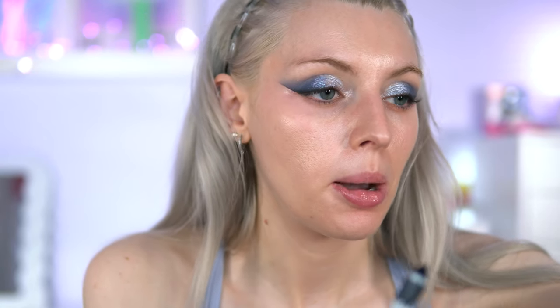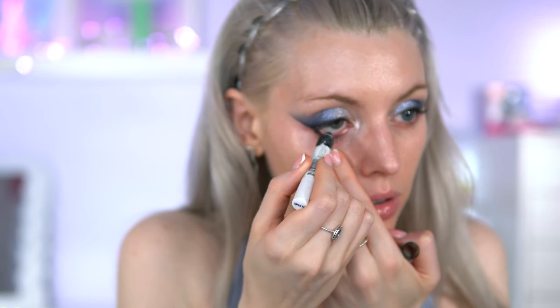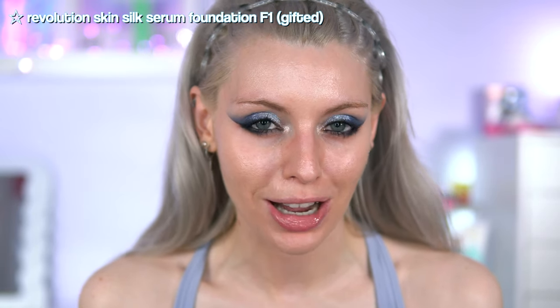I'm going to go with my NYX Jumbo Eyeliner in the shade Black Bean — it's so creamy and good for sensitive waterlines. I'm also going to put Cosmic Cowgirl just a bit on the brow bone as well. This was kind of gifted to me. I've done a wear test on TikTok for about nine hours and I'd say it wasn't the worst I've tried, so I'm happy to give it another go.